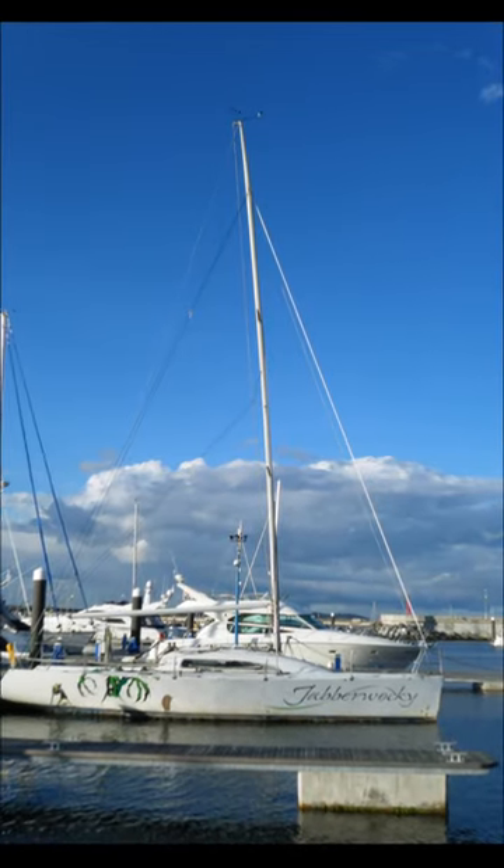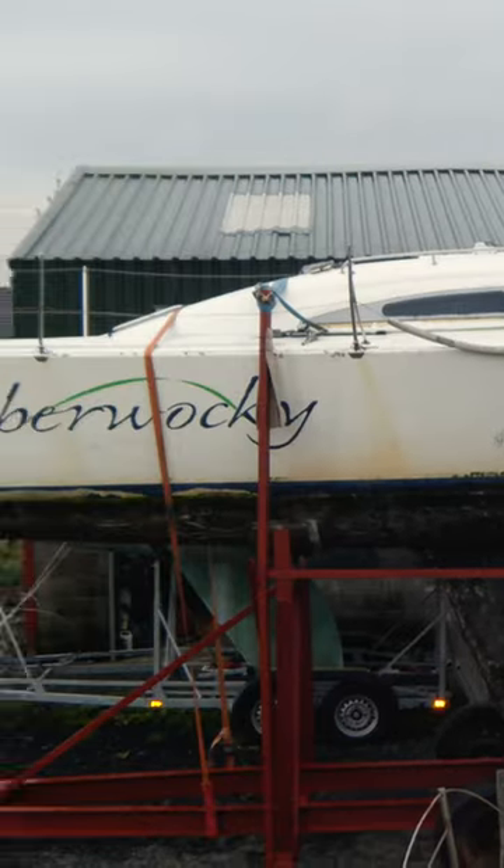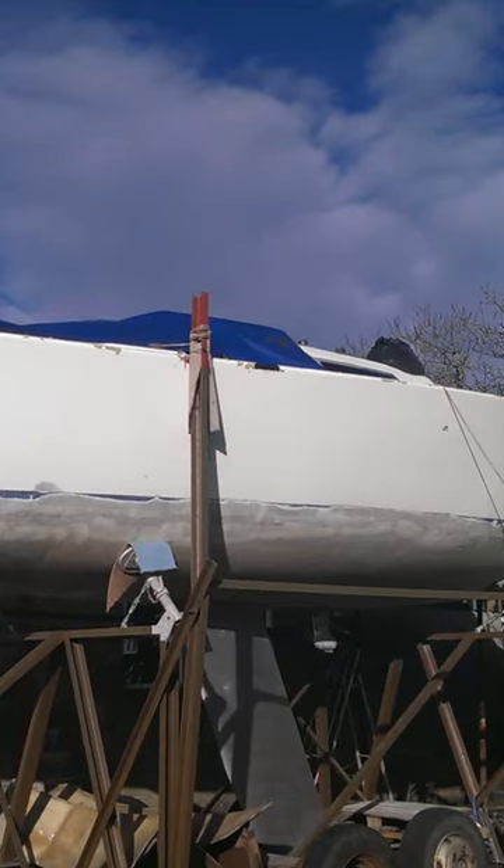The restoration story starts in Dublin Bay, where Jabberwocky had been left so long that marine life increased her decay. Up to Belfast, where she was cleaned up.